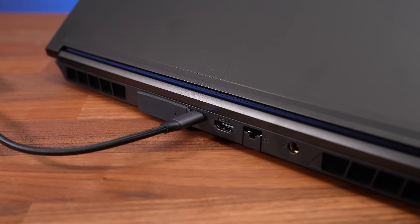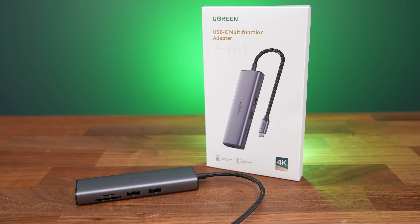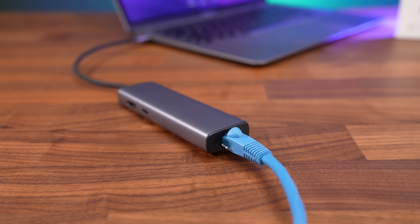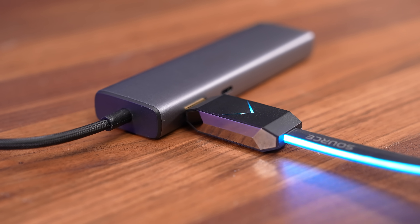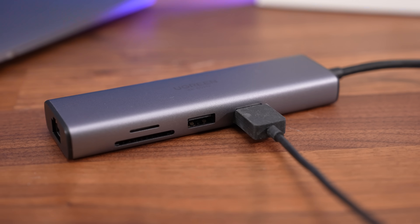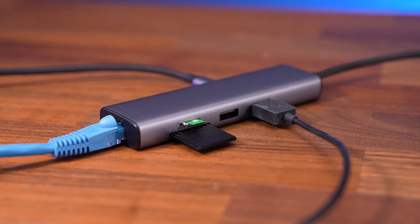This laptop already has plenty of ports, but if yours doesn't then this video's sponsor Ugreen has you covered with the Ugreen USB-C 7-in-1 hub. Just plug this all-in-one hub into a USB Type-C port and instantly expand your connectivity. The gigabit ethernet port means a more stable network connection compared to WiFi, while the HDMI port allows you to connect a monitor up to 4K 60Hz. There's also a USB Type-C port with up to 100 watts of power delivery, SD and TF card slots for creators, and two more USB Type-A ports for even more devices.